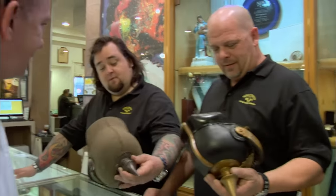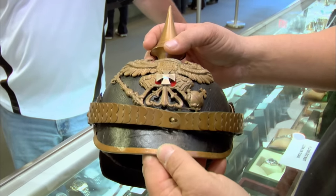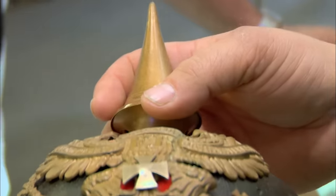Looks like the hat the monkey wears when he rides a little tricycle. For thousands of years, militaries spent lots of time braiding, marching, and doing things for show. Helmets like this were mostly decorative — they definitely weren't bulletproof, and the spike on top was just for looks.